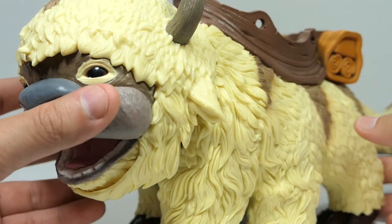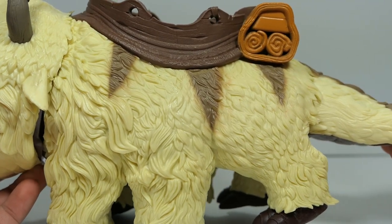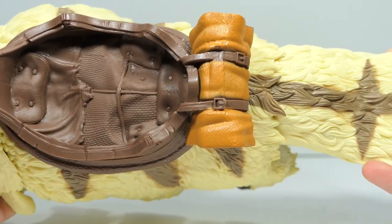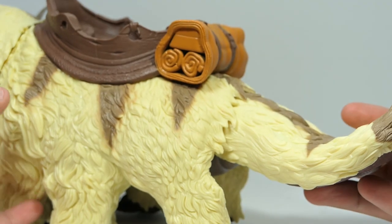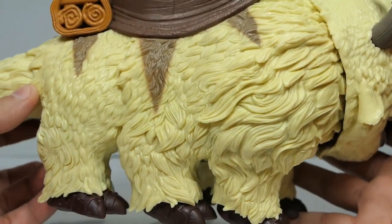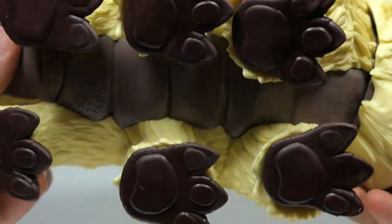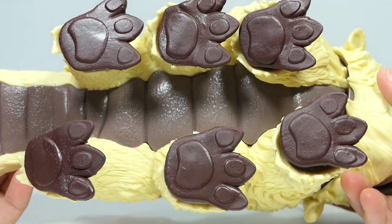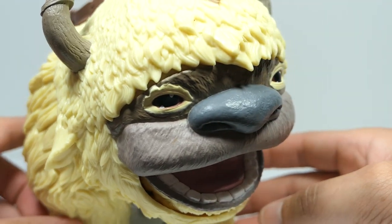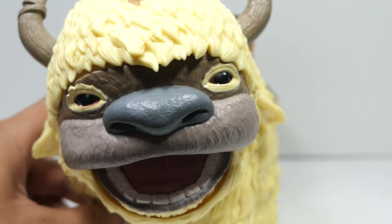Let me just quickly go through the figure and then we'll deep dive into everything. Look at all that fur just sculpted in, and of course you have his saddle as well, which is detailed itself and looks very nice. Back at the tail the detail continues, and coming back around it's the same on both sides. Even on the underside, you have detail on the paws, the belly, and the tail. I am just so blown away by this figure.